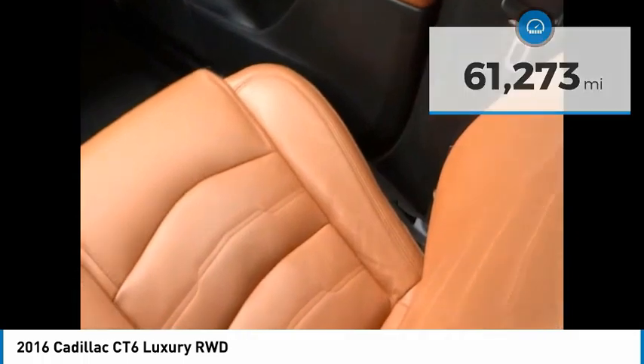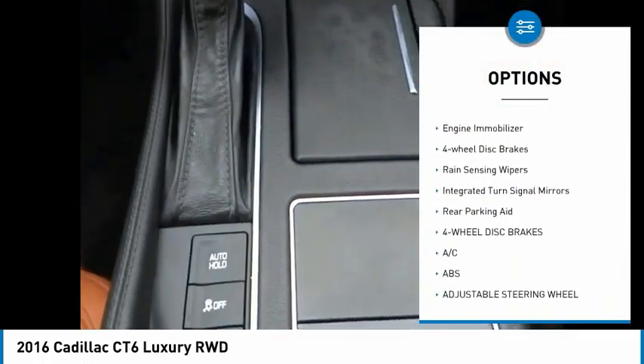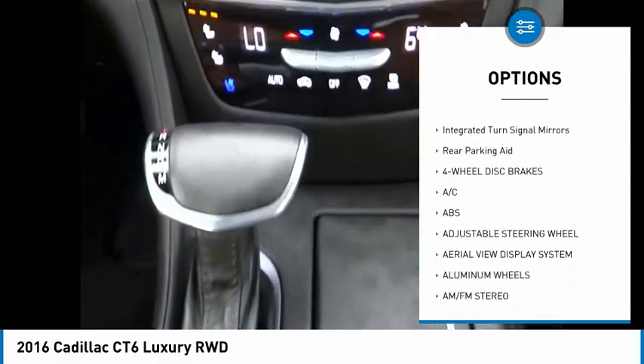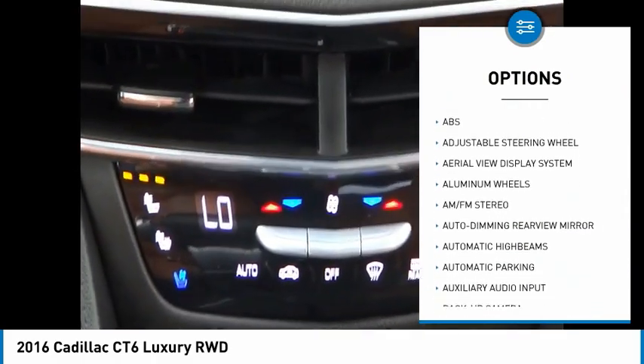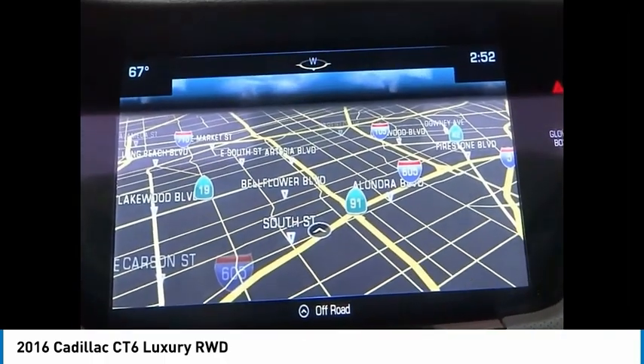Here are some of this vehicle's great options: blind spot monitor, heated mirrors, aluminum wheels, brake assist, daytime running lights, engine immobilizer, four-wheel disc brakes, rain sensing wipers, integrated turn signal mirrors, and rear parking aid.